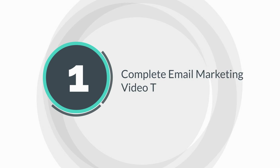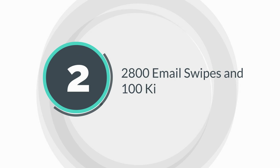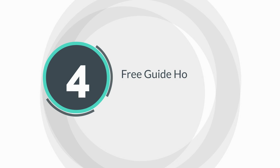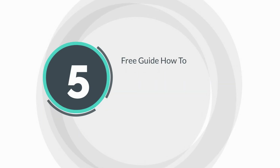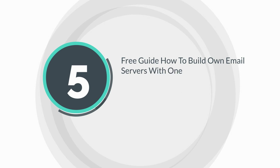Bonus 1: Complete email marketing video training course. Bonus 2: 2,800 email swipes and 100 killer headlines. Bonus 3: Email warm-up guide. Bonus 4: Free guide on how to use Gmail to send mass emails.